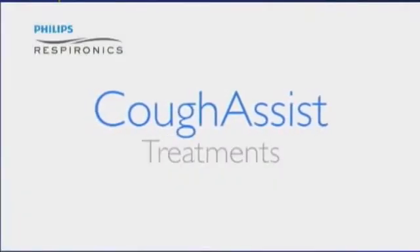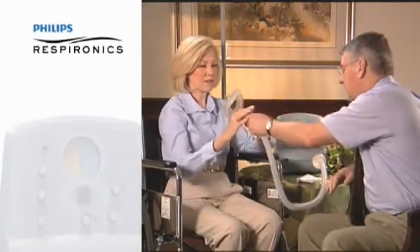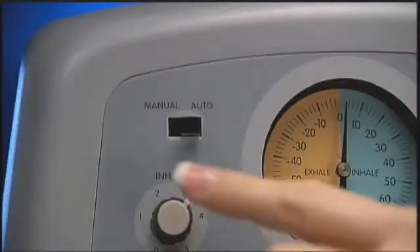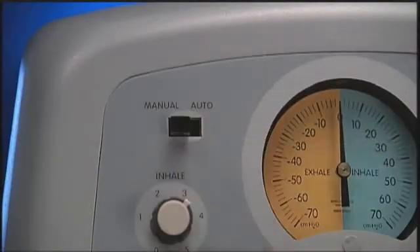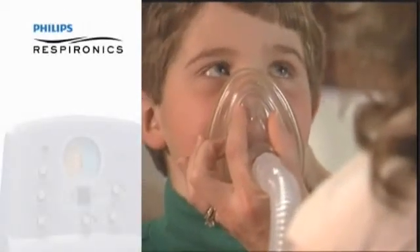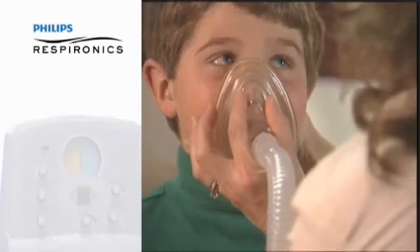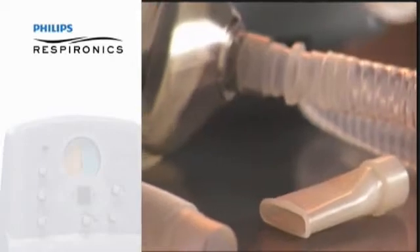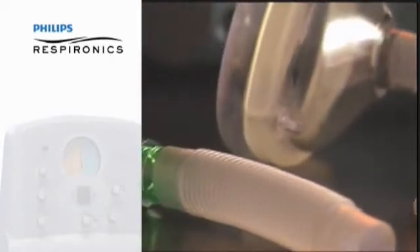For first-time patients, it is important to allow adequate time to familiarize them with the device. Discuss the CoughAssist procedure and pressure settings with the patient. Before connecting the patient to the device, set the CoughAssist to manual mode, then attach the appropriate interface. Check the interface for a tight but comfortable fit. Most often the face mask is used, but other interfaces include a mouthpiece or a trach tube adapter.